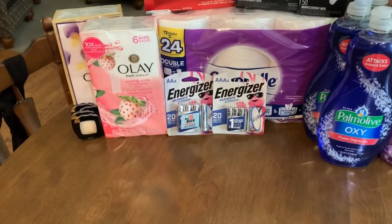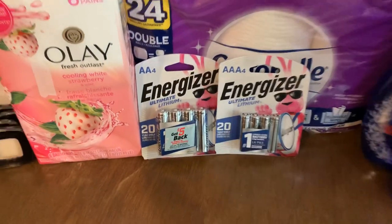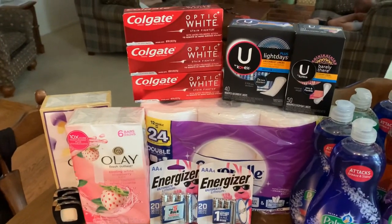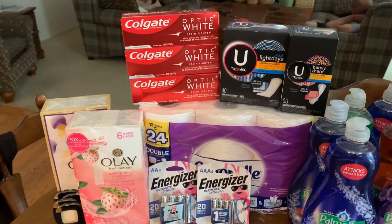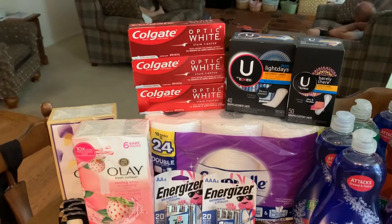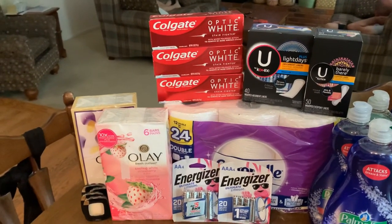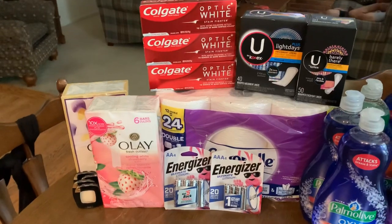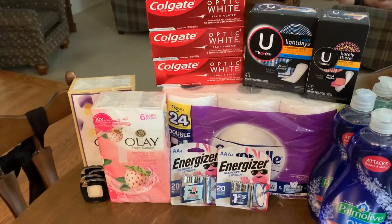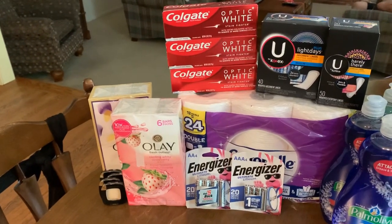The Colgate is on special — buy two, earn a $4 register reward, on sale for $2.99. You will only get one register reward per transaction, so if you try to do multiples you're still only going to get one. The reason I picked up three was because I had a $5 off three digital that didn't come off. Customer service already credited me the points though.